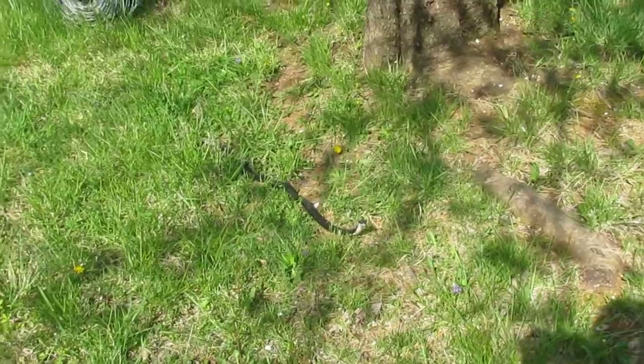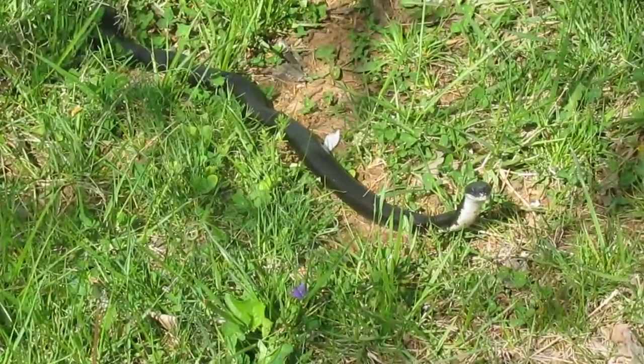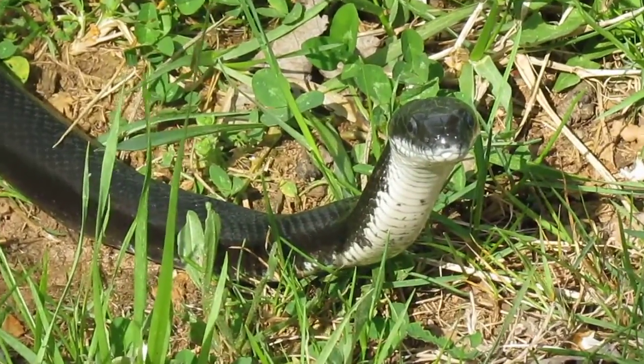One thing you might keep in mind, boys and girls, is that all snakes are dangerous — we always assume snakes are dangerous. But this guy is mostly a good guy, we think. We have to do a little studying on it.